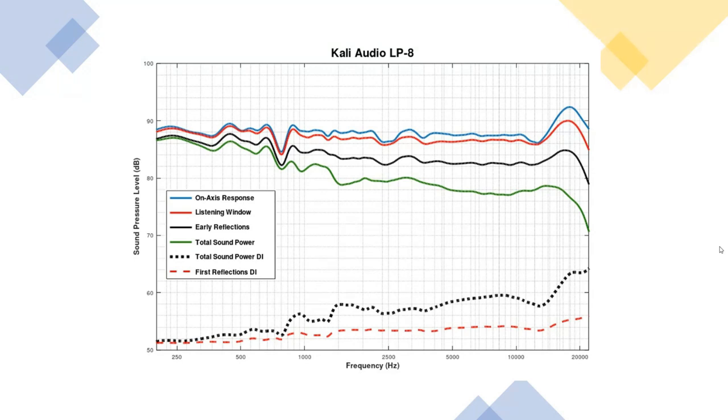From an application standpoint, the Kali LP-8 doesn't have a sub output. You could use it with a home theater receiver's preamp outputs, or a processor with balanced outputs, or an external monitor controller — those usually also give you a sub output. They have good bass on their own with the eight-inch drivers, but you can certainly do better with a separate sub. I listened to them both ways.